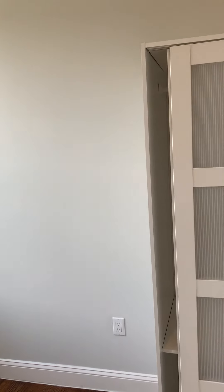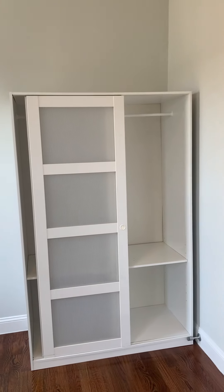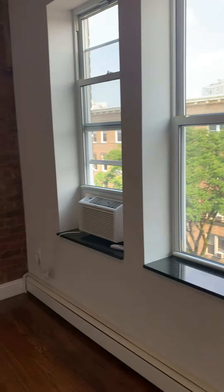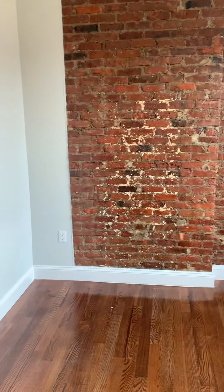It does not have a built-in closet but it does have a standing wardrobe which you can move around and organize as you see fit. Even with that large wardrobe, you do have more than enough space for a king size bedroom.